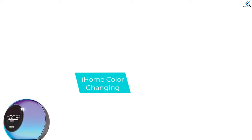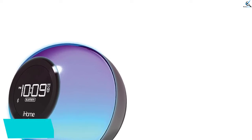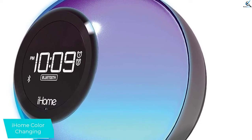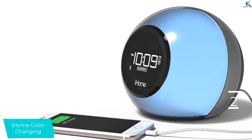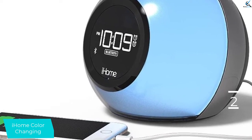At number 2, we have the iHome Color Changing. The iHome Color Changing Bluetooth speaker and clock radio is a unique, color-changing orb that is like a cross between a magic eight ball and a lava lamp. This model is a good choice if you are looking for fun decor or want a quirky gift for your kids. It doubles as a Bluetooth speaker and even has a built-in mic to use as a speakerphone or activate Siri or Google Assistant when your phone is connected.